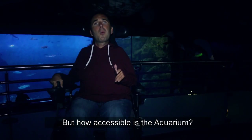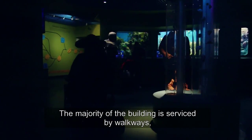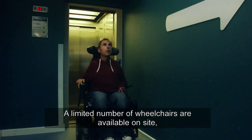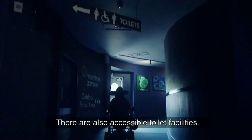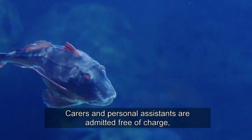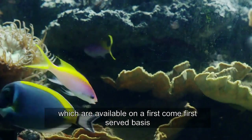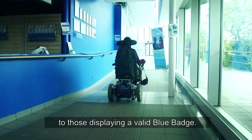But how accessible is the aquarium? The majority of the building is serviced by walkways, with ramps or lifts supplied where there are stairs. A limited number of wheelchairs are available on site, free of charge, and there are also accessible toilet facilities. Carers and personal assistants are admitted free of charge, plus guide dogs and listening dogs are welcome. There are also a limited number of accessible parking bays, available on a first-come, first-served basis to those displaying a valid blue badge.